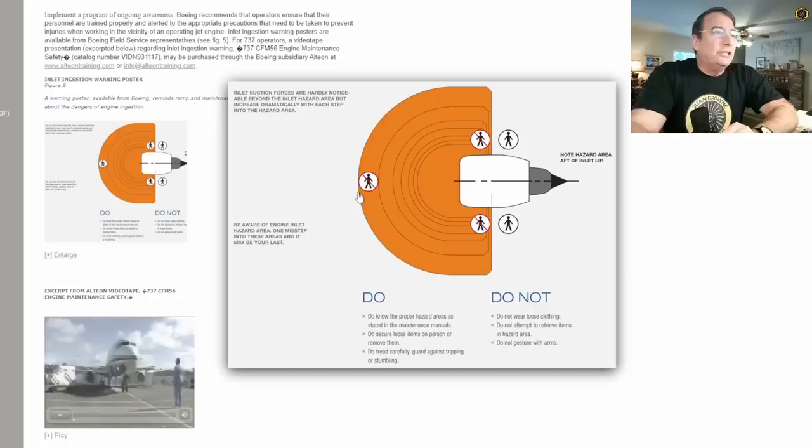These engines, even at idle power, produce a tremendous amount of low pressure in front of the engine, and this low pressure increases exponentially the closer you get. So if you are seven feet away instead of 15 feet, the suction is not double — it's at least four times the amount. It is powerful enough to lift you right off of your feet, even at idle power.